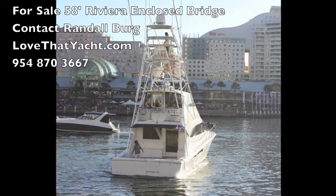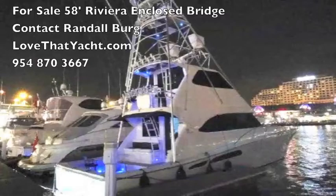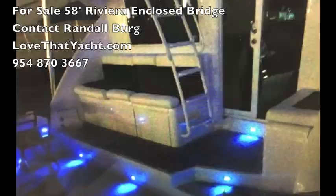I'm Randall Burr, your concierge yacht broker, and today I'm showcasing a 2004 58-foot Riviera enclosed bridge sport fisherman.